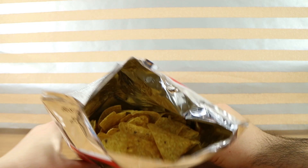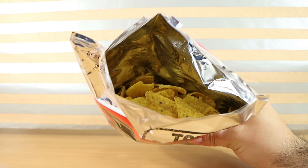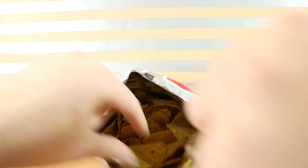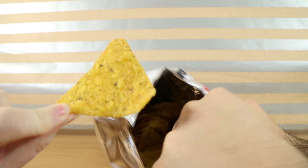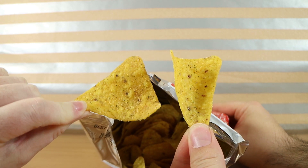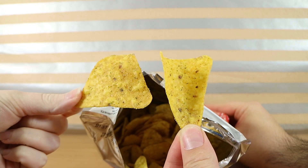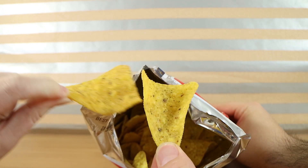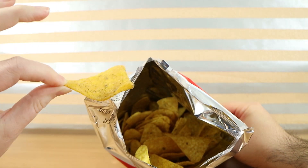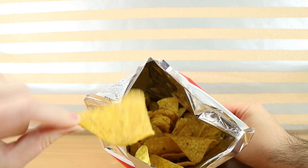It doesn't really give much away. It smells like original, like plain Doritos, but with a hint of something else. They look a bit lighter. Try and get a flat one so we can see — yeah, it looks like herbs, like you would sprinkle herbs on something. Like a herb focaccia or something.